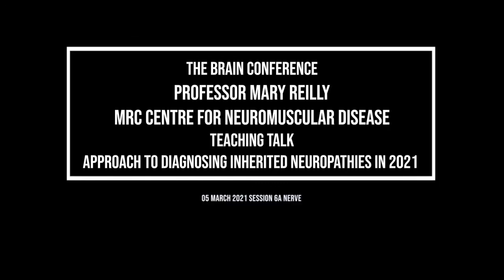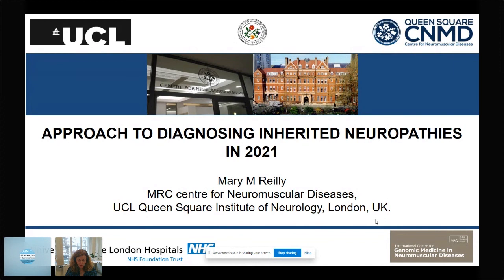Welcome everyone to the peripheral nerve session at the BRAIN 2021 conference. I'm delighted to chair this session, which will cover inherited neuropathies, inflammatory neuropathies, and neuropathic pain with a mixture of presentations and platforms. I hope you find it both educational and informative. I'm going to kick off with a talk on approaching the diagnosis in inherited neuropathies in 2021.